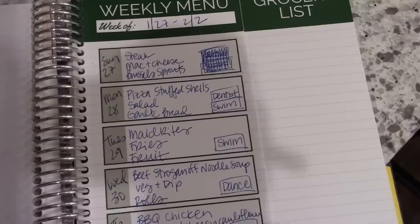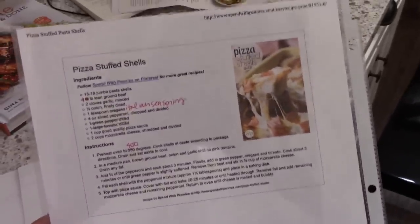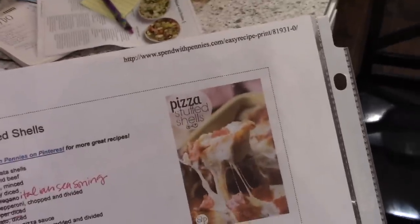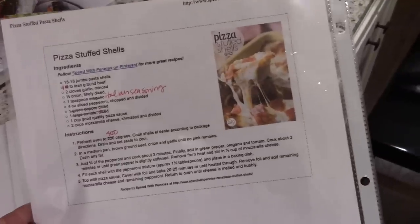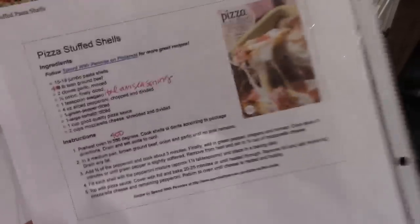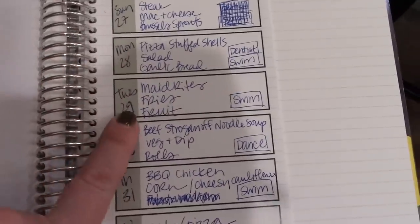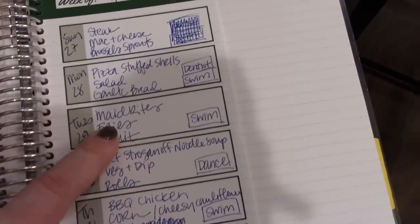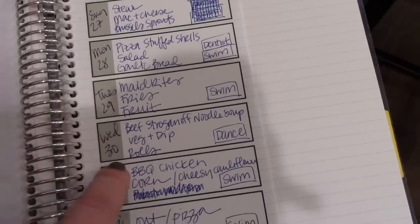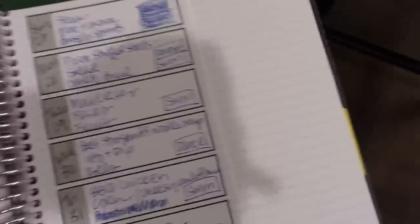Monday I have down to make pizza stuffed shells — a recipe I haven't made in quite a while. I'll link it below; I think I also have a video on this for freezer meal prep. I got this recipe from Shelly at Shelly's Home Life, originally from SpendWithPennies.com. We'll have that with salad and garlic bread. Tuesday we're going to have Made Rights — I'll link the recipe — with fries and fruit. Wednesday I'm going to make beef stroganoff noodle soup with rolls from the Skinny Taste One and Done cookbook, page 151 — made in the Instant Pot, so great for after work.